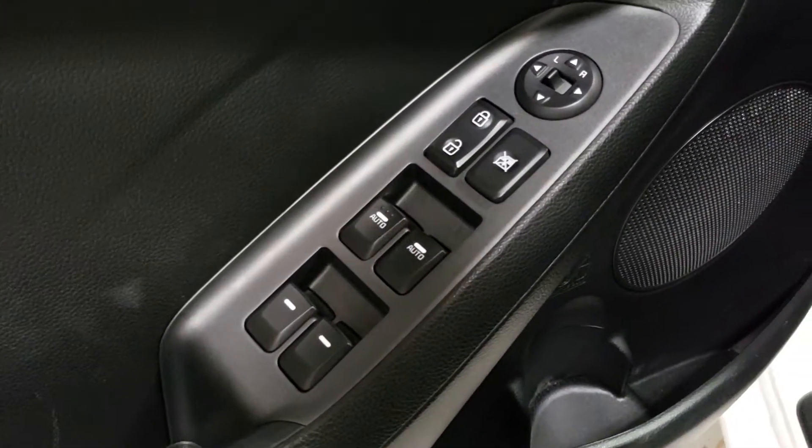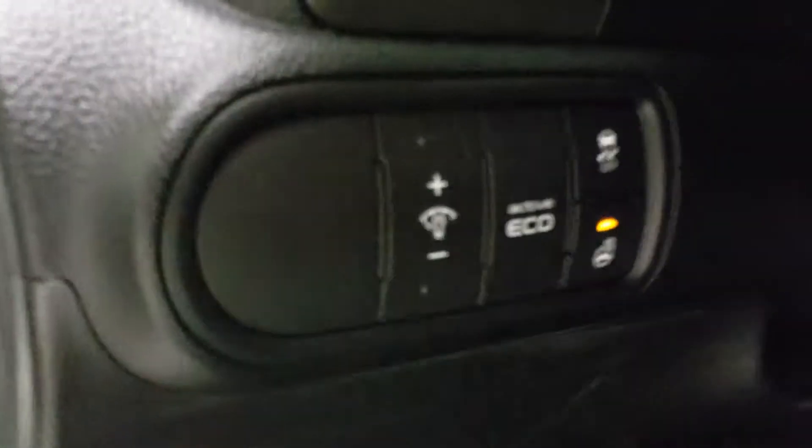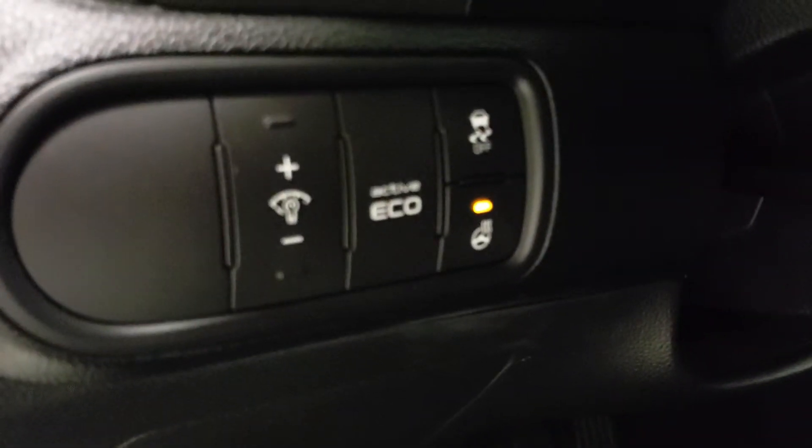On the inside there's lots of goodies. You've got power locks, power windows, power adjustable side view mirrors, an active eco mode, as well as a heated steering wheel which of course brings you to the heated front seats and beautiful cloth interior design.